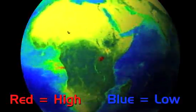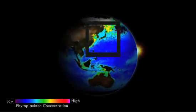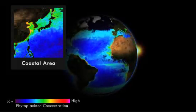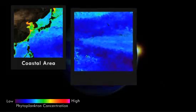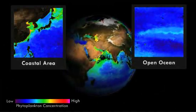To grow and reproduce, phytoplankton depend on nutrients in the water, proper temperature, and just the right light conditions. Coastal areas are extremely rich in nutrients that have washed off the land, into the rivers, and down to the sea. Areas of open ocean have lower concentrations of phytoplankton because fewer nutrients can be found there.